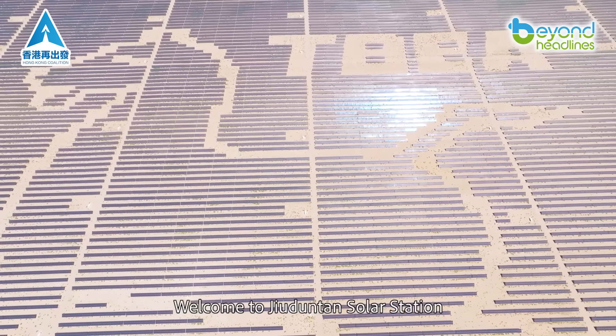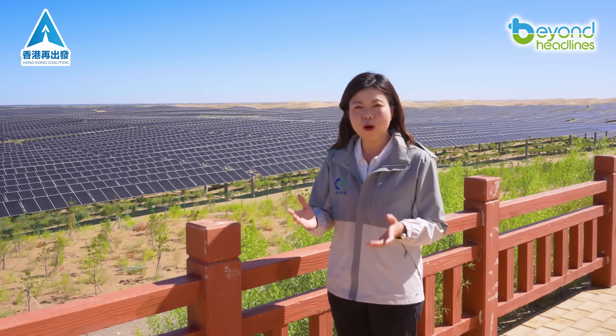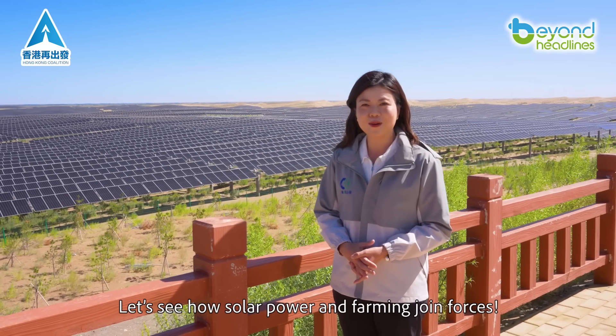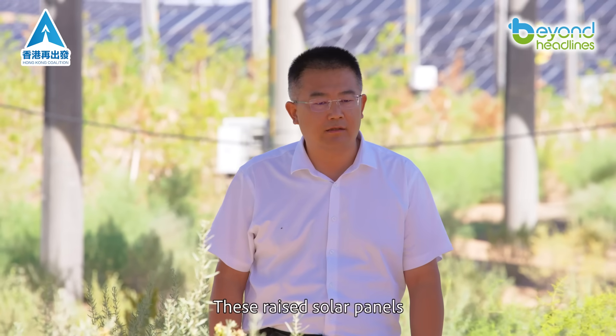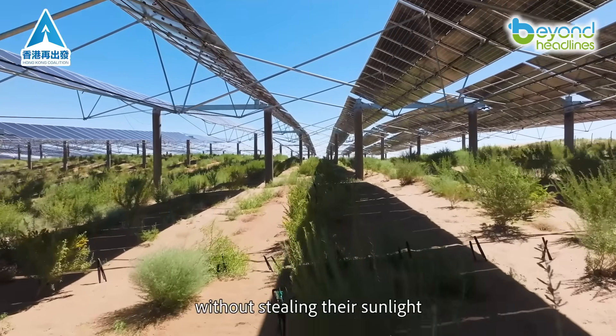Welcome to Judantan Solar Station, where the Tanger Desert meets cutting-edge green tech. Let's see how solar power and farming join forces. Our secret? These raised solar panels — their flexible design shelters crops below without stealing their sunlight.